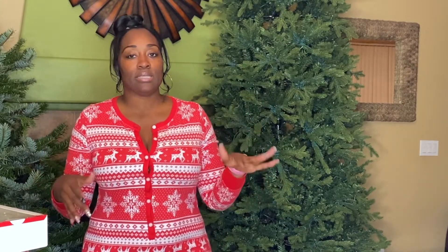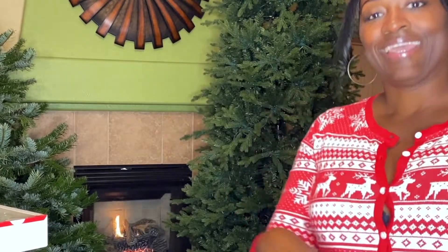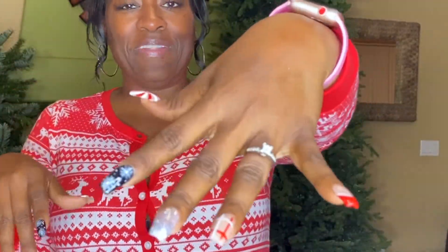First I want to show you guys my Christmas haul. I went to Michael's and found so many cute things — they were like 50 and 70 percent off. And I also got my nails done — I got Christmas nails, you guys, look at that! I am definitely in the spirit.